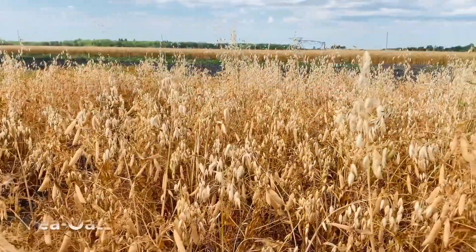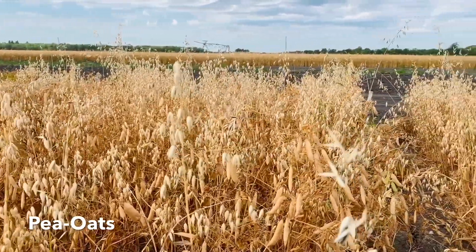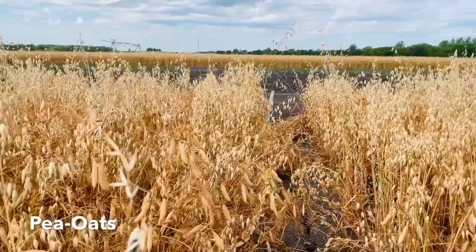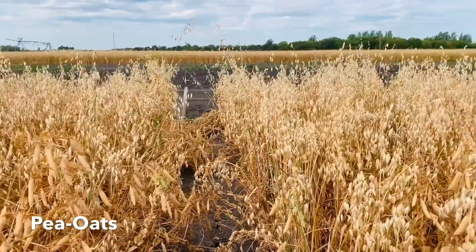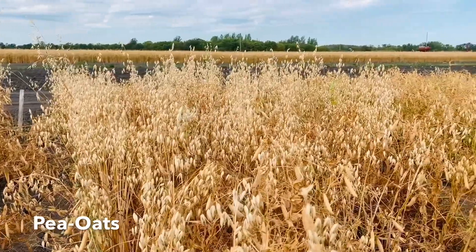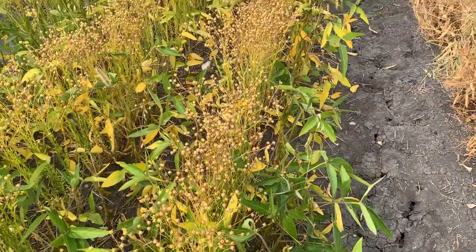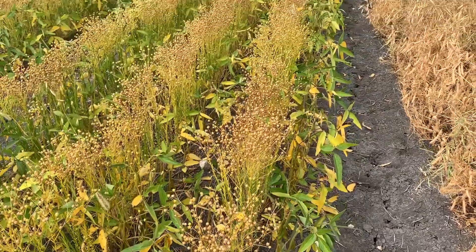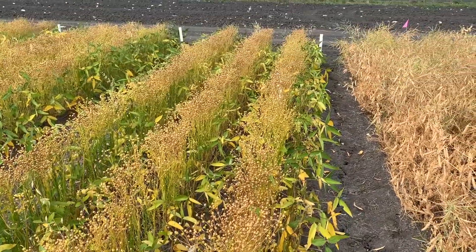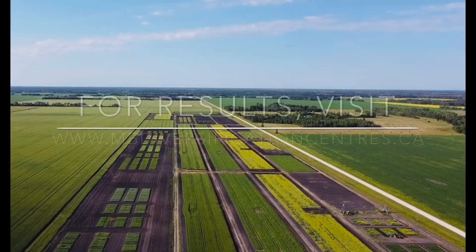Another intercrop that might be particularly interesting for the Arbor area is the pea oat intercrop, and we are also looking at forage quality — specifically whether adding peas to an oat hay crop can increase feed quality, particularly protein. This is the second year of the experiment here in Arbor, and I'm looking forward to seeing the results. I hope you check them out this winter.